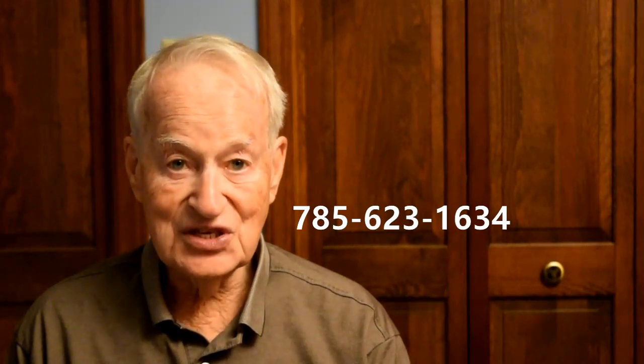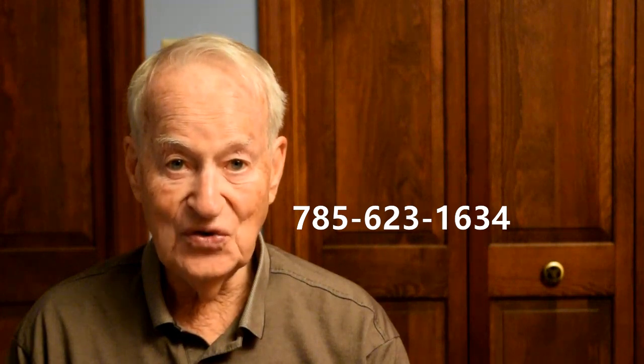So if you'd be interested in having this excellent investment property, give me a call at 785-623-1634, so I can get you in and take a look at this property. Again, it's a great investment. I'll invite you to subscribe to my channel, and thank you for watching.